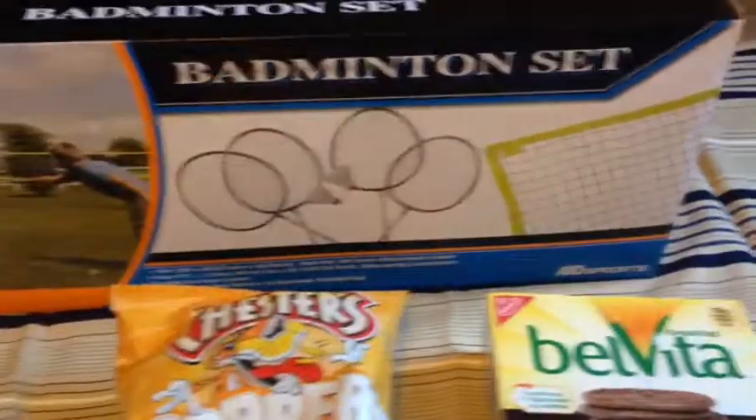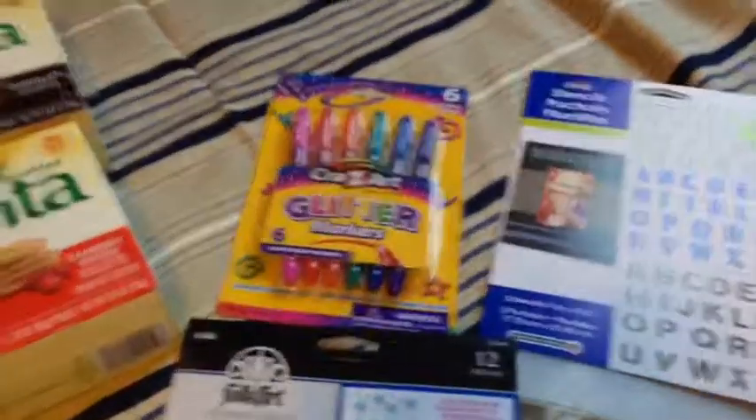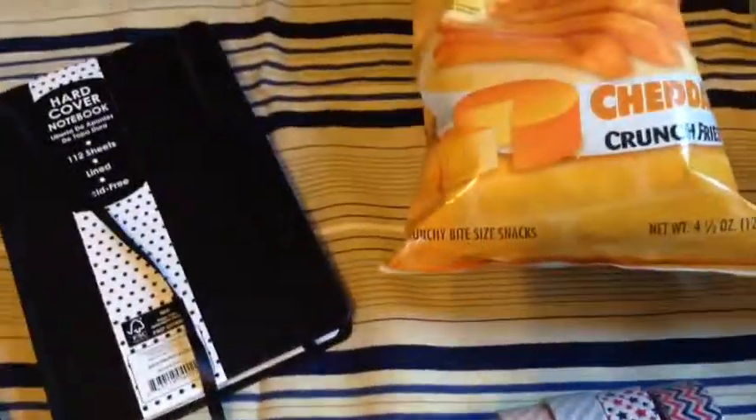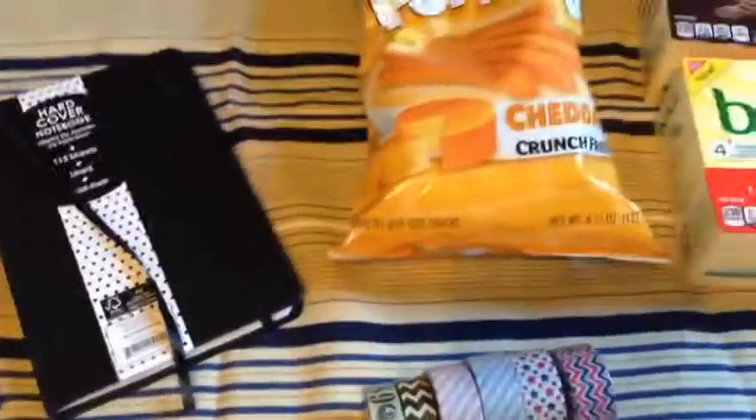And also we picked up a badminton set. Well guys, that's it for my small Walmart haul. I hope you all enjoyed. Please comment, like, and subscribe. Have a great day. Thank you.